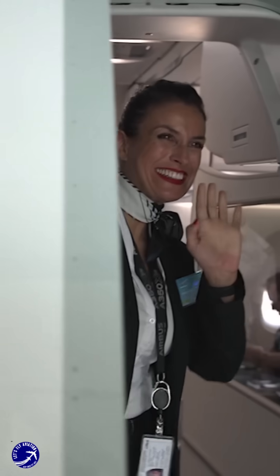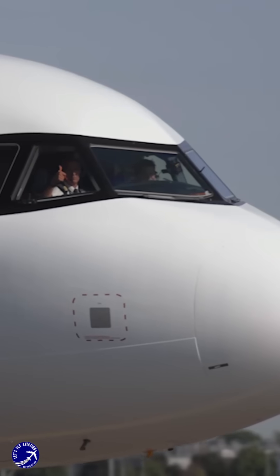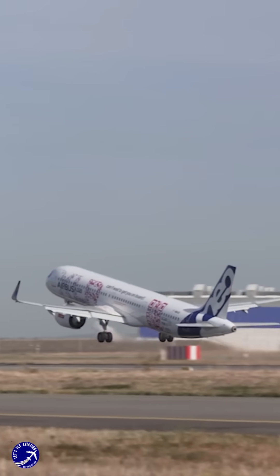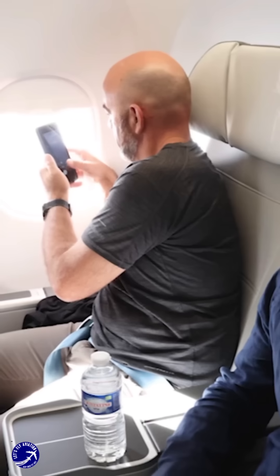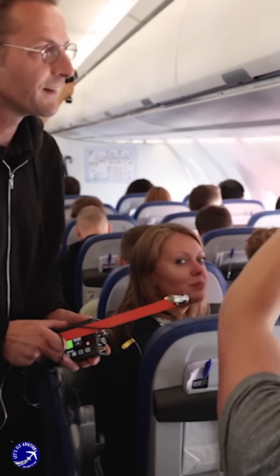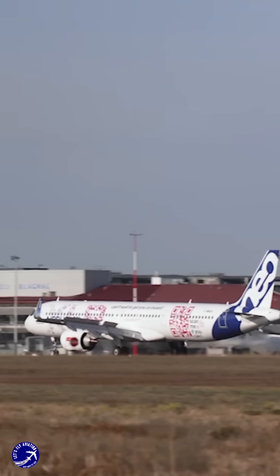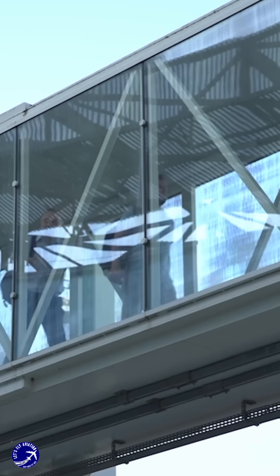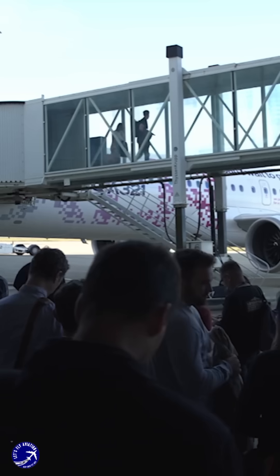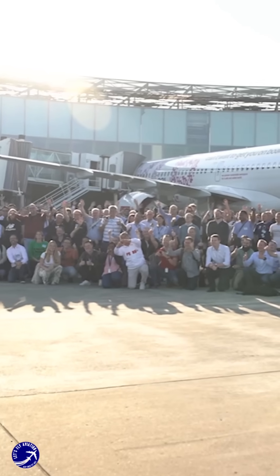One of the key advantages of the A321XLR is its economic efficiency. Compared to wide-body aircraft, the A321XLR has significantly lower operating costs, making it an attractive option for airlines looking to explore new long-haul routes with lower passenger demand. The aircraft's design allows for a smaller crew and reduced fuel consumption, which translates to a lower price per passenger. This is particularly beneficial for airlines aiming to maintain profitability on routes that do not support the higher capacity of wide-body jets.